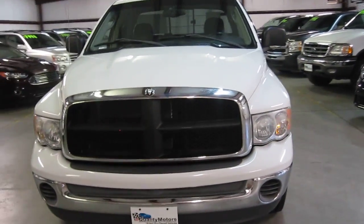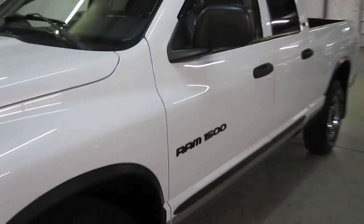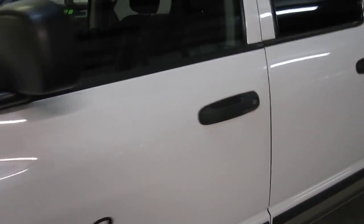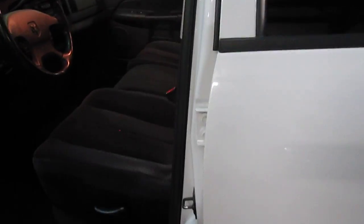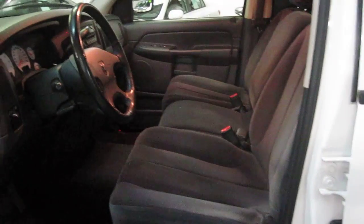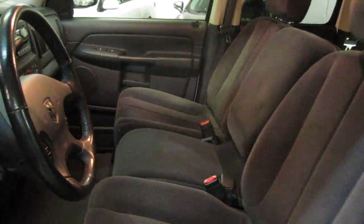So let's start by taking a look inside. As I walk up to the door, just to let you know, this is a two owner local vehicle from North Carolina. That explains why it's so clean. No issues with rust or corrosion on the vehicle whatsoever. And as you can see by the interior, it's been super well maintained.